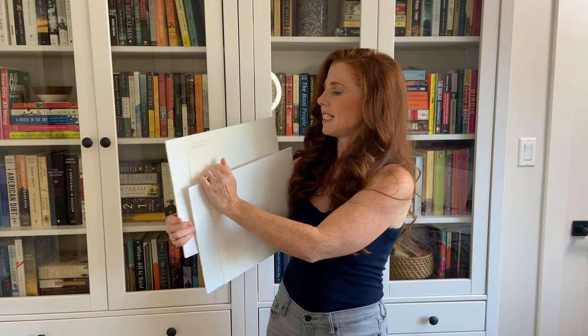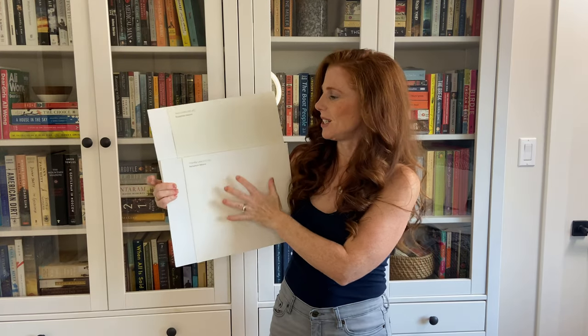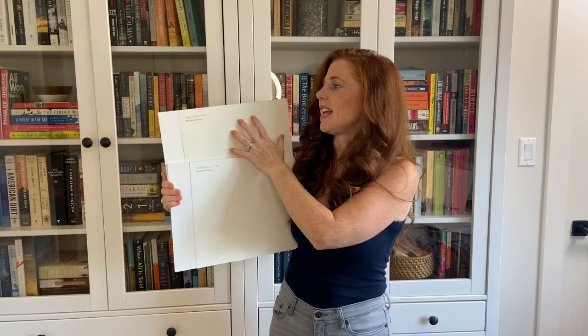I also want to show you Chantilly Lace. That shows you the difference between a legit white — that's an LRV of 92 — and a super soft white with that warmth coming up there.